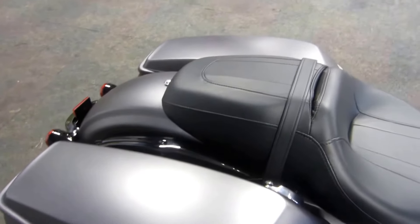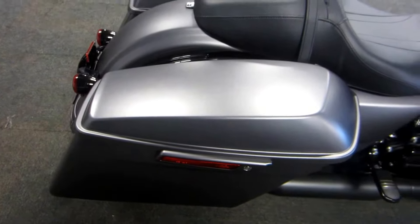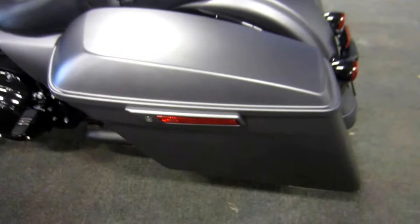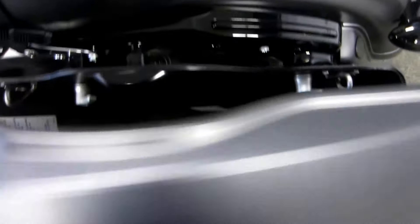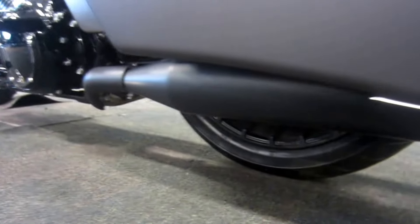Stretched, lockable, quick detachable hard saddlebags. RCX components with 4.5-inch slip-on Torx Eclipse exhaust.